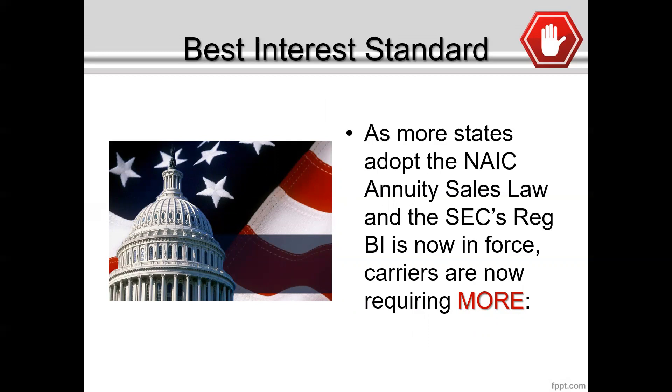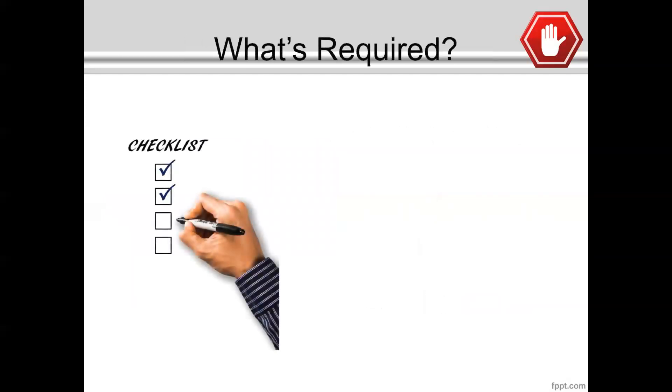So you need to grab a pen and paper and make sure that you write down the steps that are going to be required to make sure that you are compliant with the new rules. So what's going to be required going forward? Let me give you a quick checklist. Number one, and I think one of the most important things — something you should be doing anyway — is the use of a fact finder.